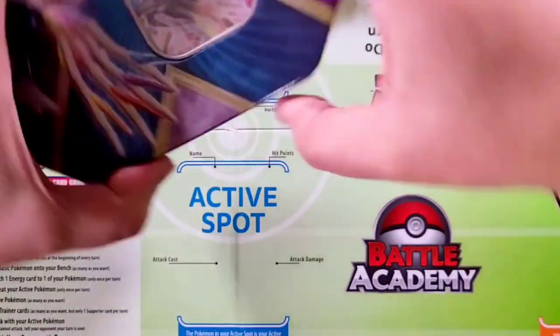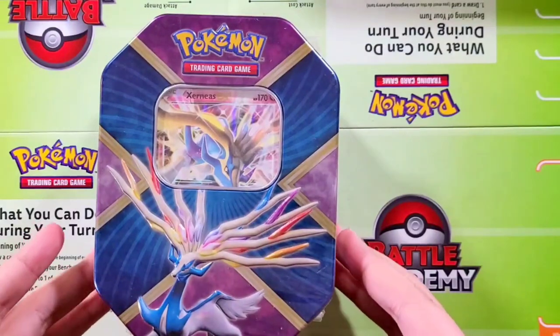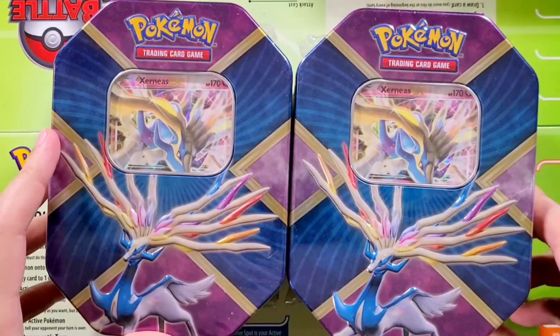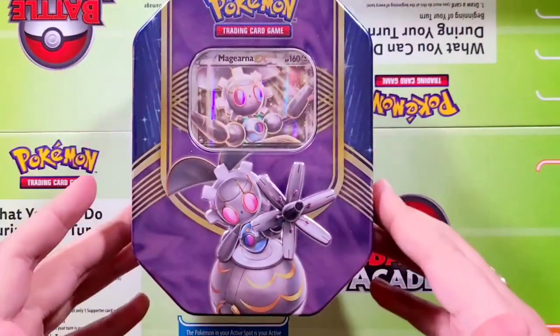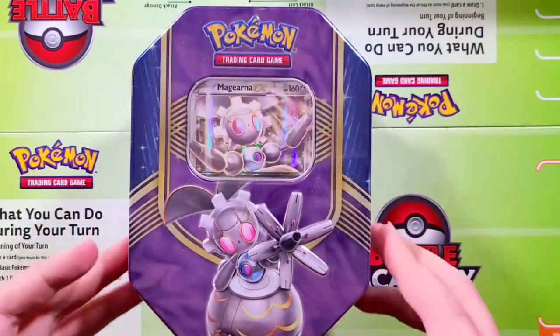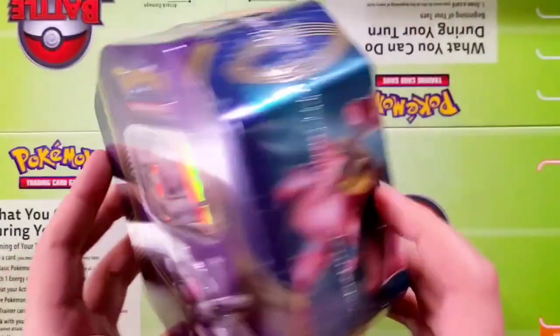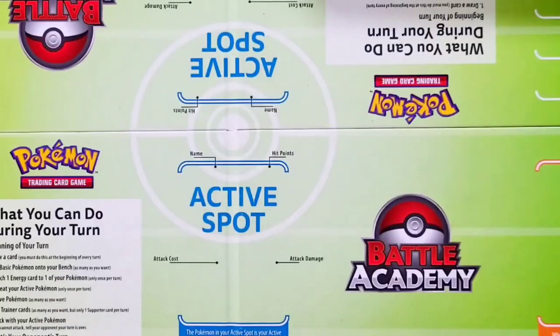We did also have the Xerneas EX tin — really, really cool. We did have two of these as well. And we did have the Magerna EX tin as well. Really, really nice stuff. We went back into the vault just to pull this out. Not sure if we're going to be opening this up anytime soon — some really cool old vintage cards in here. But I wanted to share that with you guys.